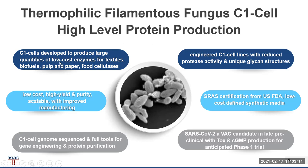These C1 cells produce not only high levels of MABs and VACs, but also low-cost enzymes for textiles, biofuels, pulp and paper, and food cellulases. The FDA has given GRAS certification for the C1-manufactured cellulases, and these are produced on low-cost synthetic defined media.